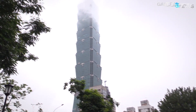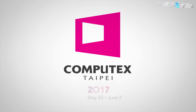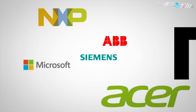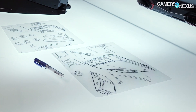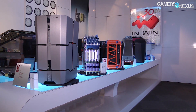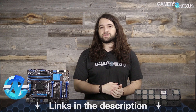Before that, this coverage is brought to you by the Computex conference, which runs from May 30th to June 3rd in Taipei, Taiwan. This year Computex is the biggest event of the year for PC hardware and technology, where we preview the newest prototypes before they come to market. We recommend attending or following this event online for pros and enthusiasts in the market.